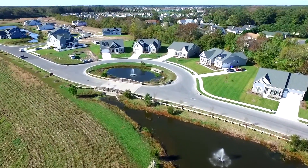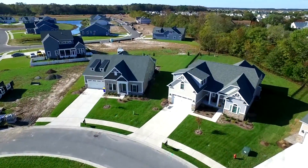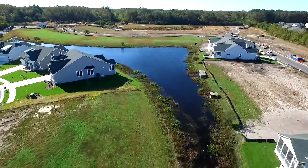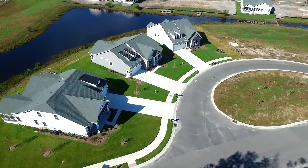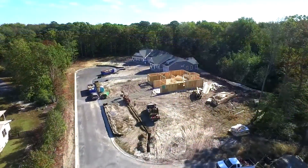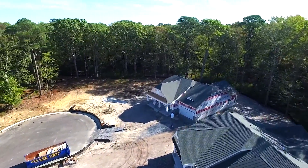You'll also find unique cul-de-sac home sites and private enclaves throughout the community. Enjoy private quarter-acre to half-acre home sites throughout The Reserves that overlook large ponds and wooded tree lines.